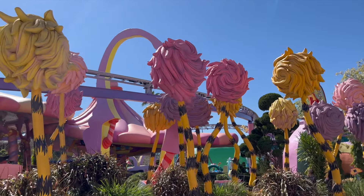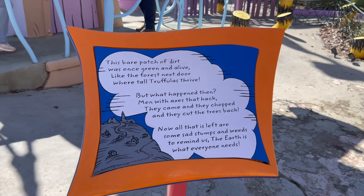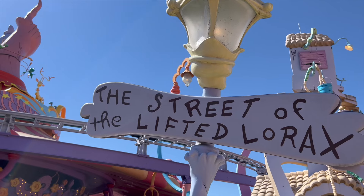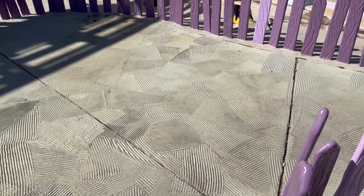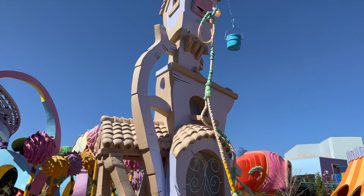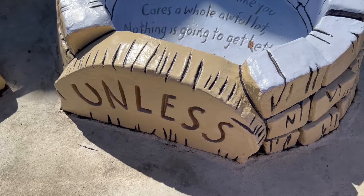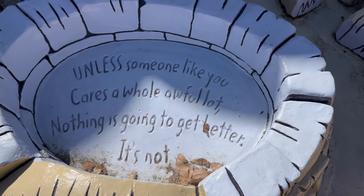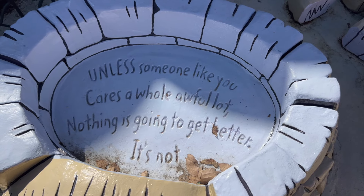The Lorax was always my favorite as a kid — it always had this very clear message about conservationism. And I even like how the path changes here. This is one of those cool parts of the land that's easy to walk past and not notice. "Unless someone like you cares a whole awful lot, nothing is going to get better. It's not." Very nice — and very timely.